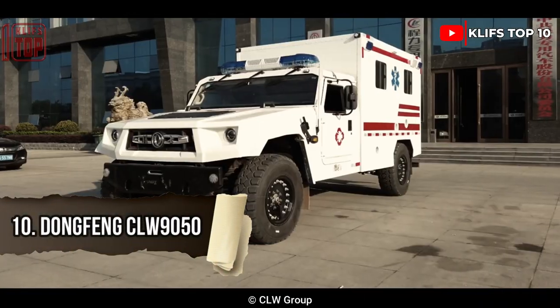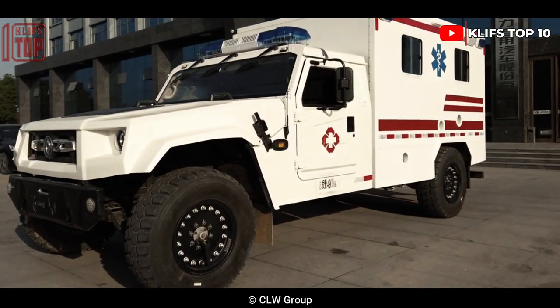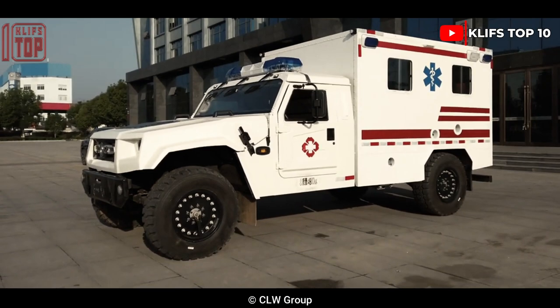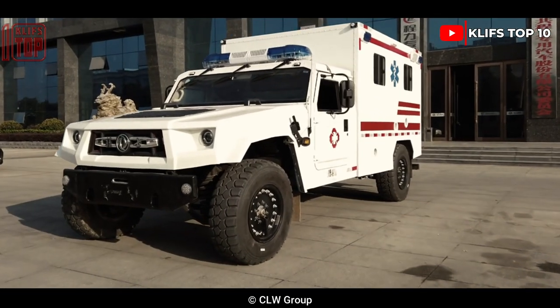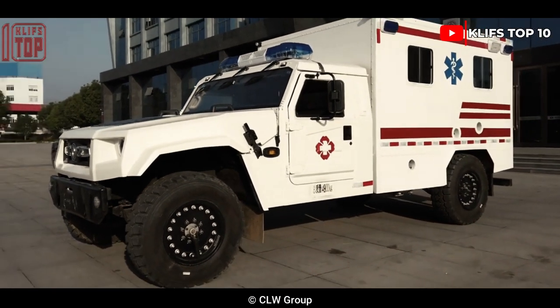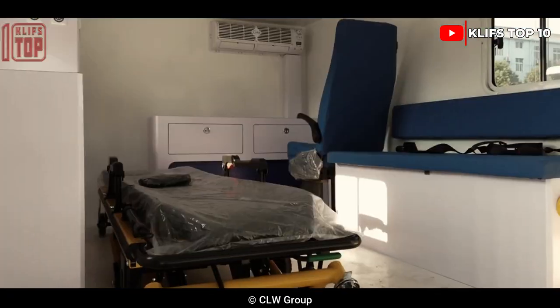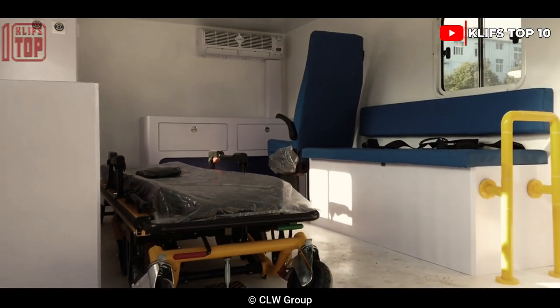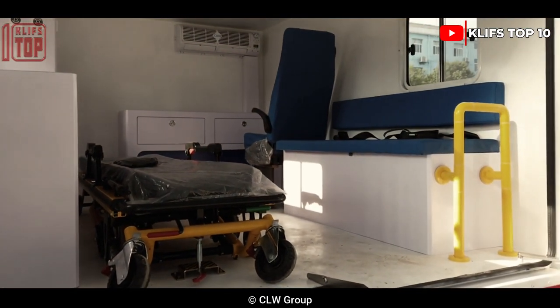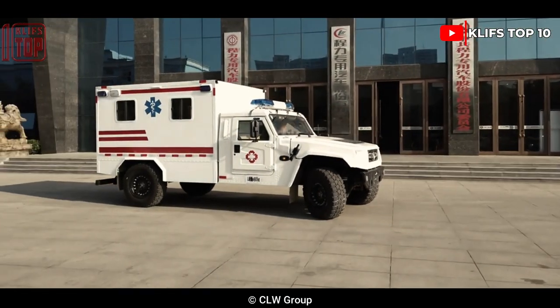Number 10: Dongfeng CLW 9050. It is a large, highly mobile vehicle produced in China, intended to deliver excellent power for any kind of terrain. It is 6.4 meters long and 3.2 tons in weight, used to quickly transport patients from isolated places to hospitals.